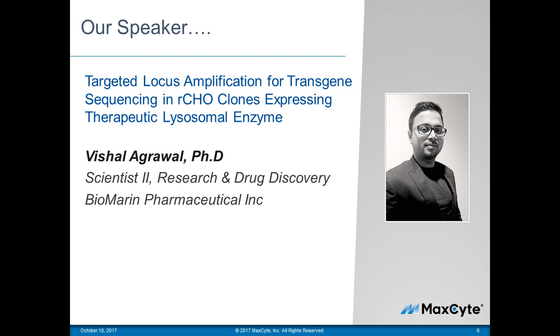Now, it is my pleasure to introduce Vishal Agrawal from BioMarin in Novato, California. MaxCyte has worked with BioMarin since 2013, providing support for the MaxCyte platform to ensure that it is performing optimally in their hands to help advance their development projects. Dr. Agrawal, we look forward to learning more about the exciting work you are doing at BioMarin.